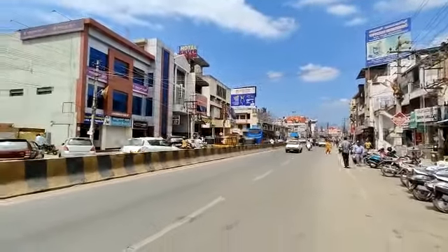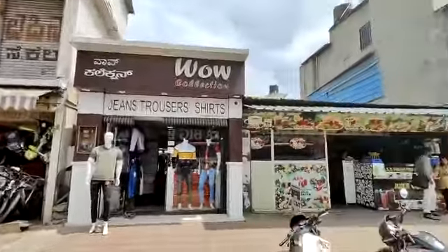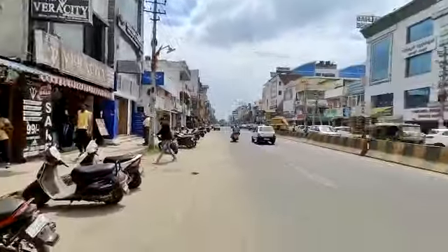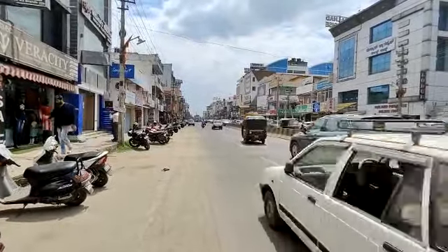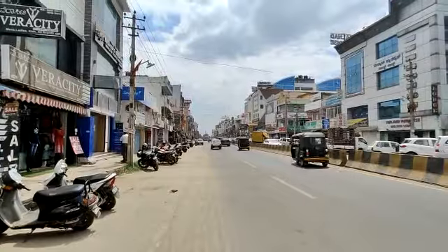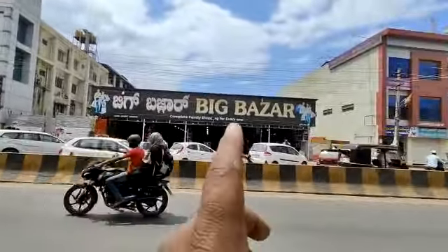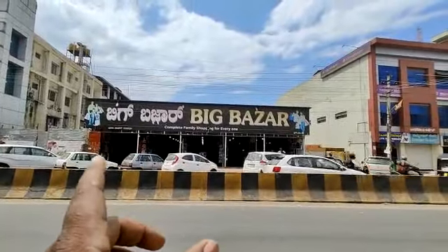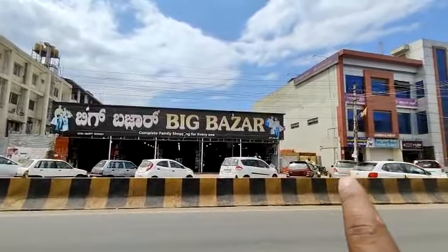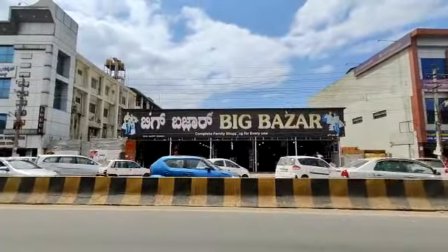This road connects towards MG Road or KM Road on one side, and towards the bus stand — also called Mangalore Road — on the other side. This is the Big Bazaar property, from this wall to the end green wall.